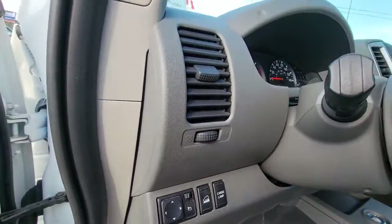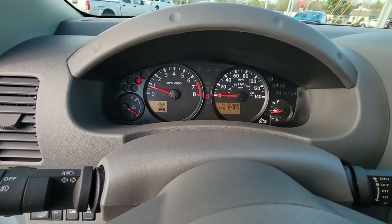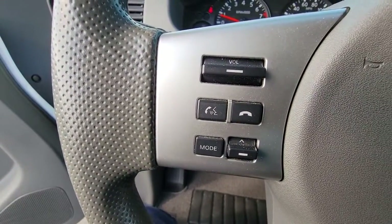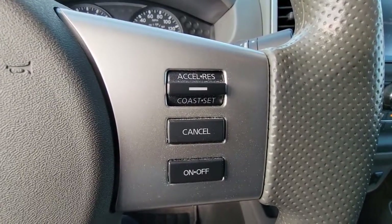These are just some of the great options this vehicle comes with: keyless entry, premium sound system, fog lamps, 4x4, iPod, MP3 input, backup camera, bed liner, Bluetooth connection, aluminum wheels, and trailer hitch.